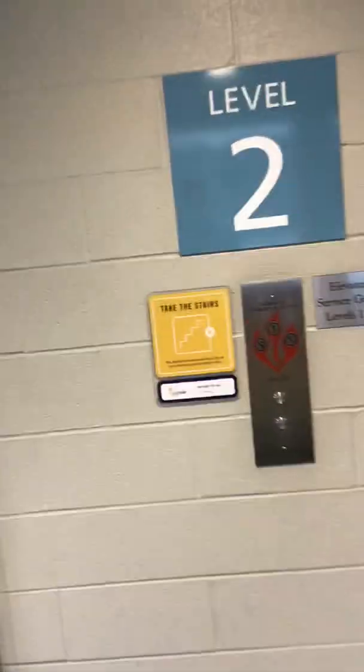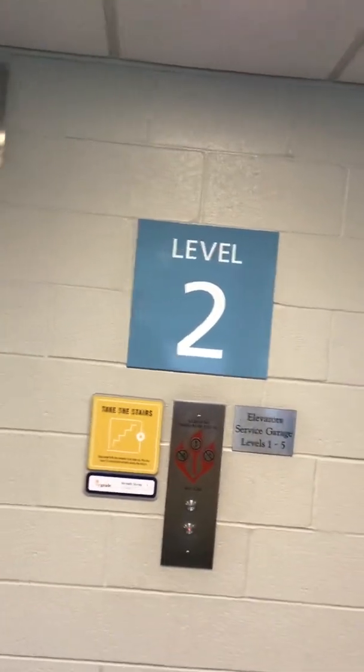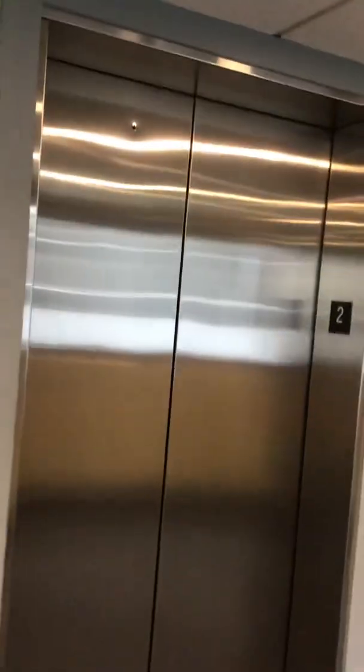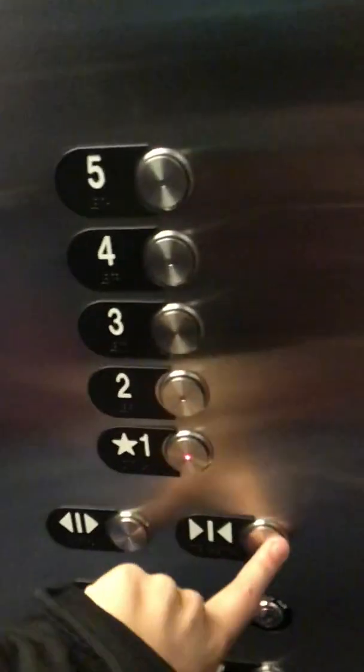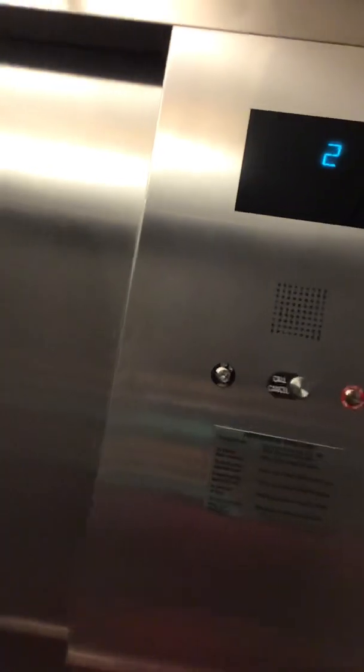These are the elevators at the Old National Bank Parking Garage, Evansville, Indiana. It's Otis. This is Otis Series 2.